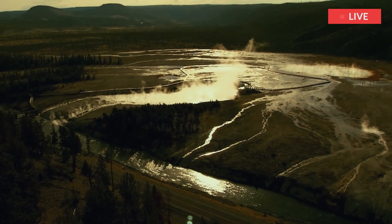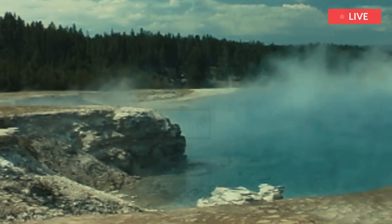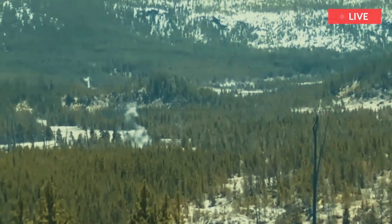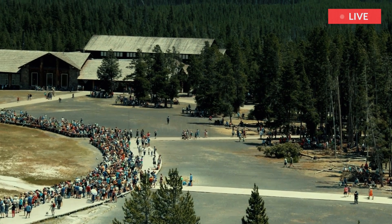In the days after the Hebgen Lake earthquake of 1959, all of these changes were observed in various springs of the Firehole River Geyser basins. The epicenter — the point of origin of the quake — was determined to be about 31 air miles (50 kilometers) northwest of the Fountain Paint Pots area.